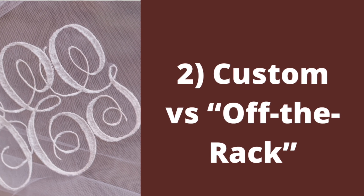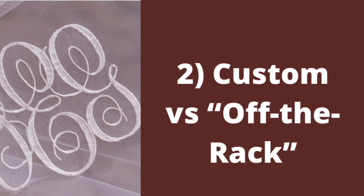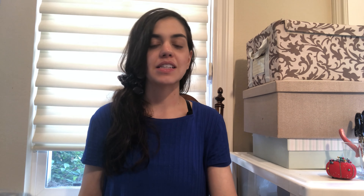Another option for brides who want something a little bit nicer is something called English net. English net is one of my personal favorite fabrics — it drapes really softly and it's a little bit heavier, as you can see in the photos. This fabric allows a smoother drape and it's a little bit less opaque compared to regular tulle. That's a bit more pricey. The most expensive fabric is regular silk, which I don't recommend for most brides because silk can be very expensive and it snags really easily. Those silk veils will definitely be thousands of dollars. I would recommend sticking with bridal illusion tulle — but a nice quality bridal illusion tulle.